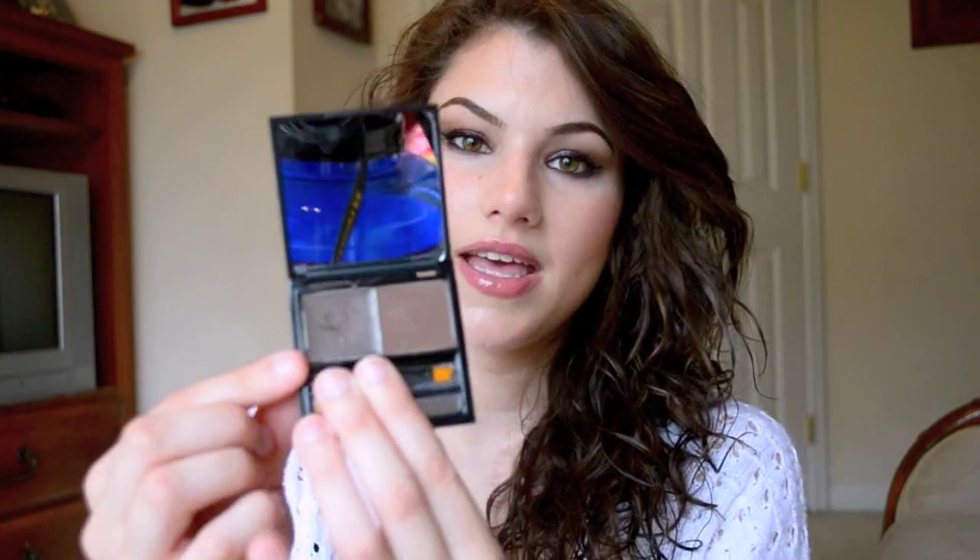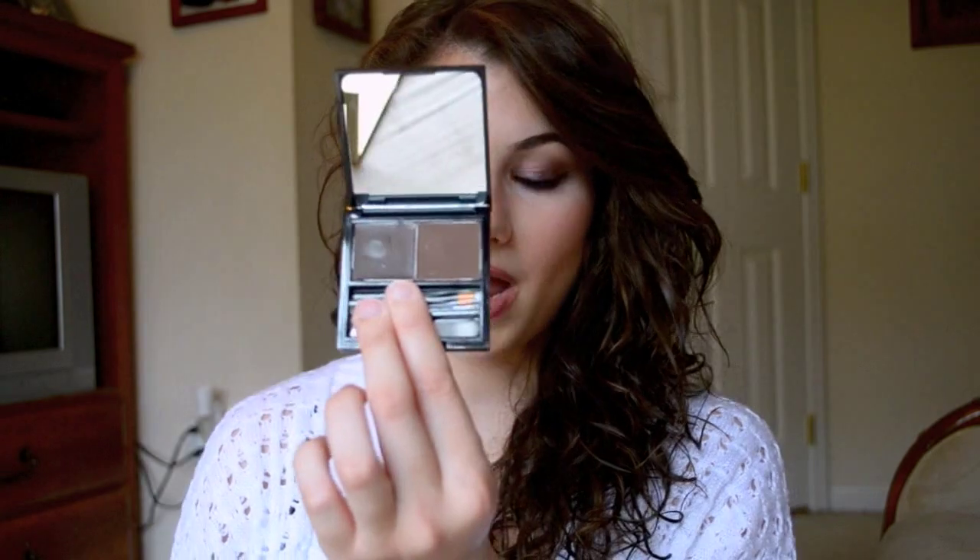I actually bought this yesterday, and I know that's weird to have it in my favorites already — but it's the Browsing by Benefit, and I got mine in the darkest color. I fell in love with it because look how cute it is. It has two little applicators and its own tweezer set. I used the tweezers today and they work really well. This is the wax and that is the powder. I have tried something very similar from e.l.f. and absolutely hated it, but I really like this one and the way it made my eyebrows look. This is my new favorite eyebrow kit.